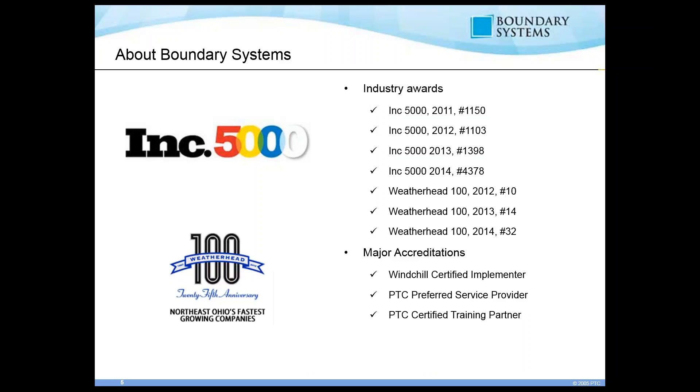Some of our past awards: for the last four years we've been in the Inc. 5000, and over the last three years we've been in the Weatherhead 100, which is the fastest growing companies in Northeastern Ohio. We haven't gotten anything for 2015 yet, but I do expect something to come through. Our major accreditations include being a Windchill certified implementer, a PTC certified service provider, and a PTC certified training partner.